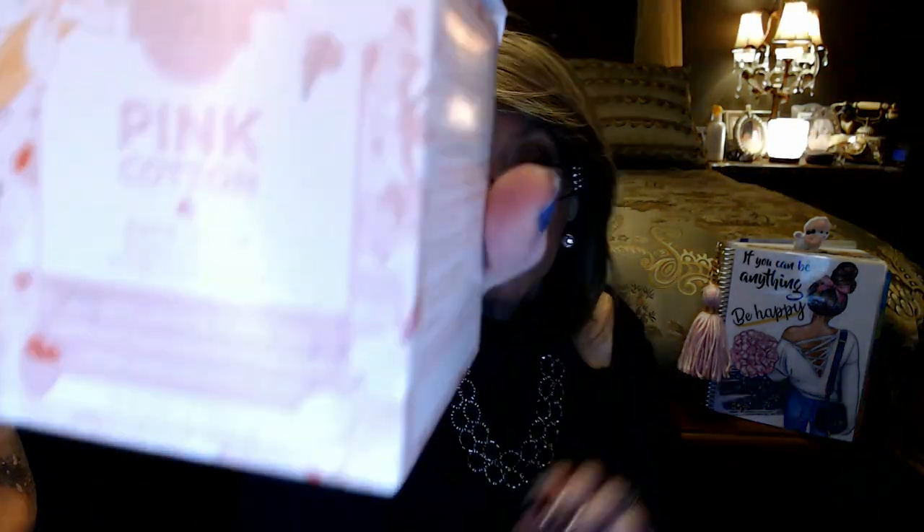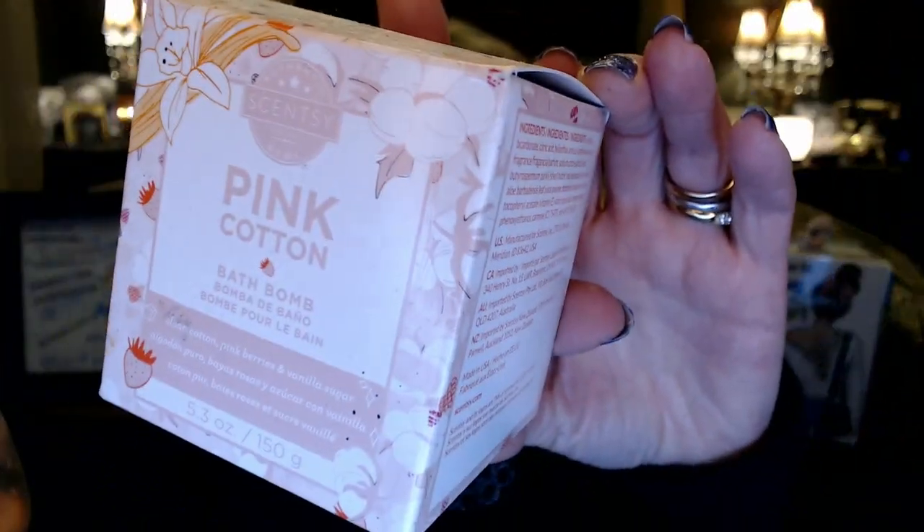I am so sad that I can't get these anymore. This is a bath bomb by Scentsy. I love my bath bombs. This one was Pink Cotton. Scentsy decided — I guess maybe because they were $8 or something a piece — they just decided not to do the bath bombs anymore. But they do still do the bath soaks, like a bag of salts. I have a stash of bath bombs left but I can't buy them anymore. The Pink Cotton scent is like fresh clean linen with pink berries and then a sweet vanilla. I really, really love the bath bombs, but they're gone.